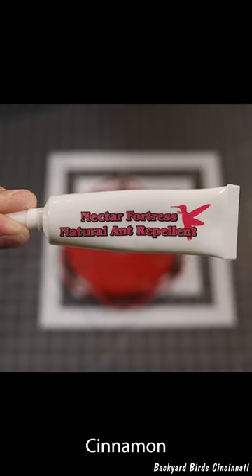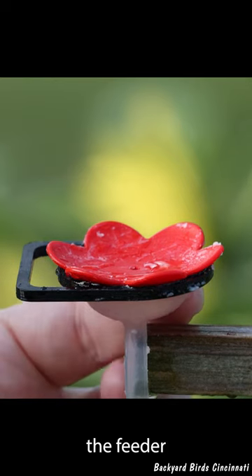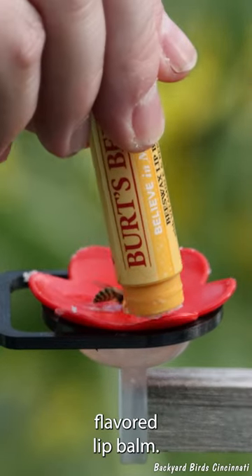Enter the solution: cinnamon and peppermint. I coated the underside of the feeder with a cinnamon gel that is marketed to repel ants, and coated the red flower with peppermint flavored lip balm.